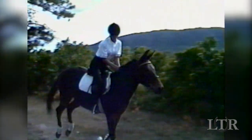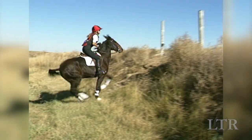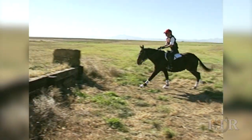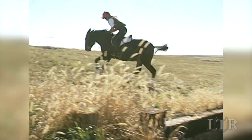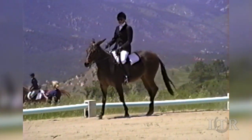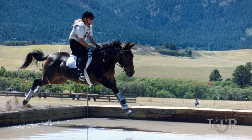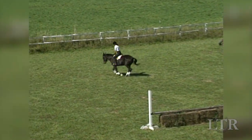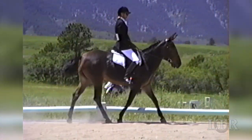One of the most strenuous and demanding forms of jumping is cross-country. Still, it's as exhilarating as it is challenging. Combined training is just one of many equine sports that involve cross-country jumping. The phases of three-day eventing are dressage, cross-country, and stadium jumping. Each phase is scored individually and the scores are combined for the final results.